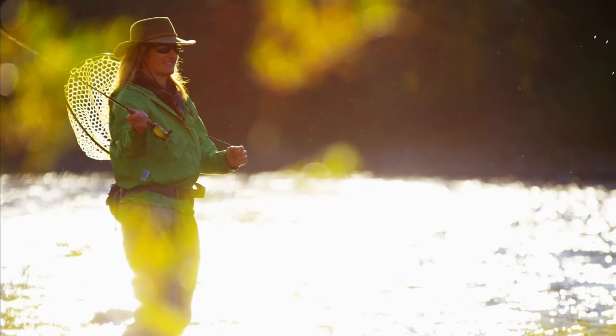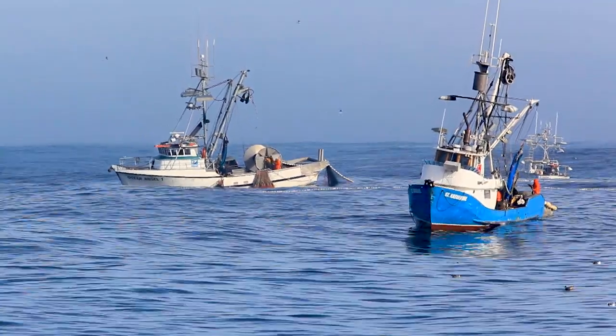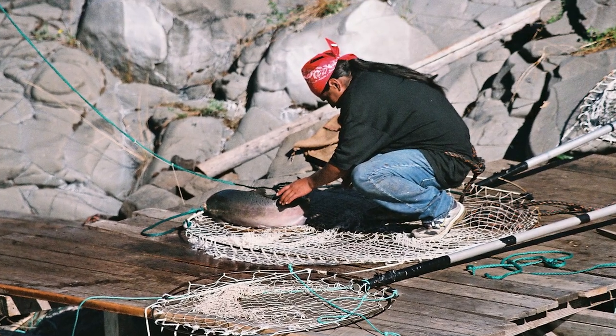As these fish return, there will be increased recreational opportunity, commercial harvest, and tribal harvest, and those will bring economic benefits as well as social, economic, and cultural benefits, in addition to recreation.